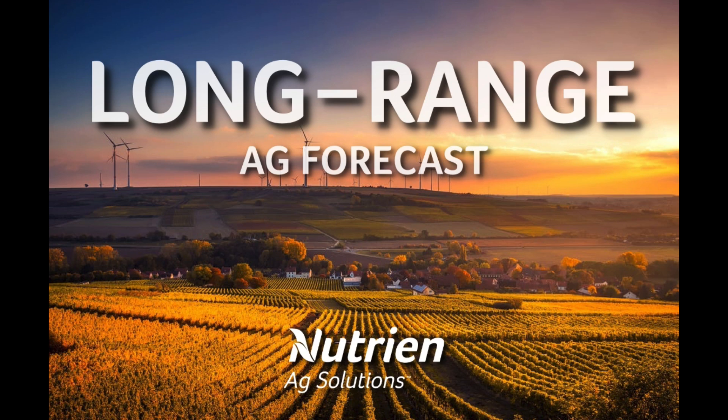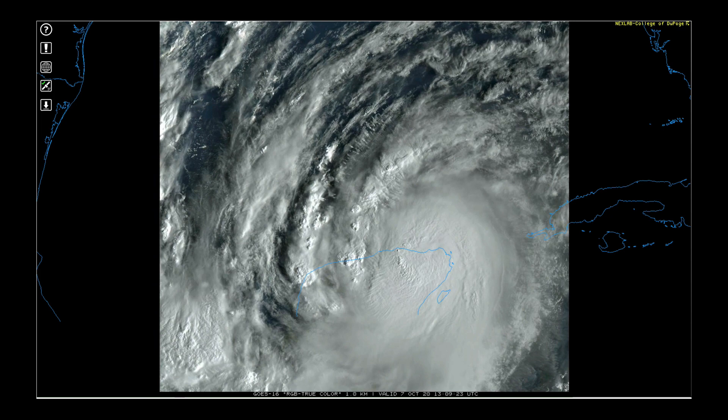Hello, I'm Eric Snodgrass and thank you for watching today's long-range technical forecast video brought to you by Nutrien Ag Solutions. This analysis is being provided for perspective only and any decision made based upon this presentation is the sole responsibility of the person making the decision. Please remember that all long-range weather forecasting is speculative by nature.